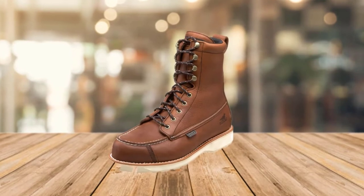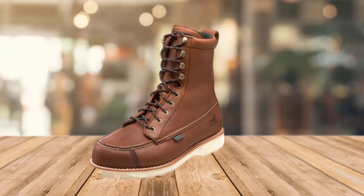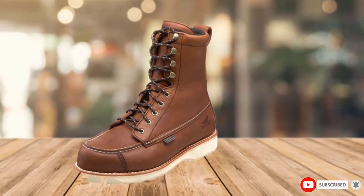The Irish Setter 807 Wingshooters are some of the best bird hunting boots available right now. Lightweight and comfortable, they make traversing rugged, unforgiving terrain a breeze.